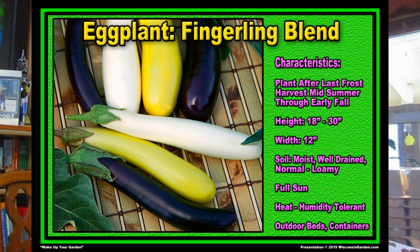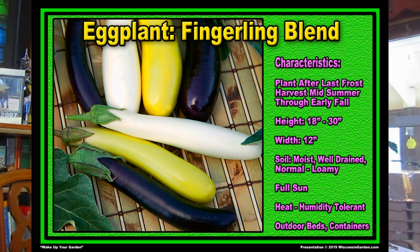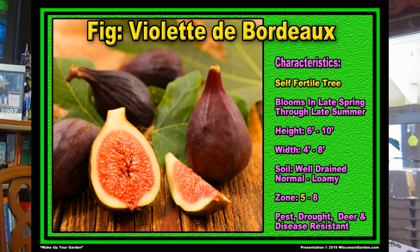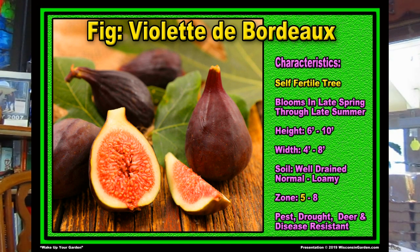We've often grown eggplant in our garden and I really like these little ones — the fingerlings they're called — this is a blend of several different kinds together. They like sunny places, they're compact, and if you get them when they're small they're rich, flavorful, and very colorful. Now this is one we have never tried before — this is a fig tree called Violet de Bordeaux fig. It grows in zones 5 through 8, gets six to ten feet tall and needs sun. It has beautiful fragrant spring flowers that will turn into actual figs you can eat. It's self-fertile, produces twice a year, it's disease and drought resistant, pest resistant, and the deer don't like it.